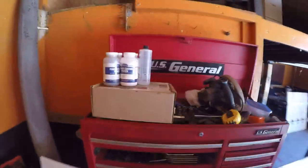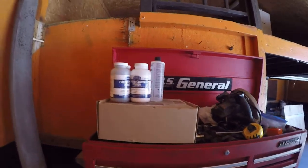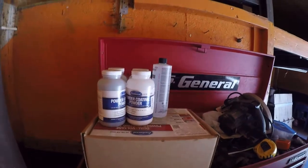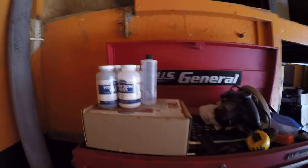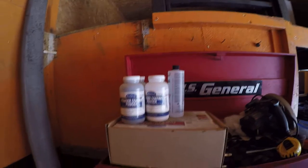Over here is the band saw — that is a four-foot band saw. It helps us cut metal straight and it works pretty well for its age. Some of the tools we have are older, some are newer equipment, and we'll get to the newer equipment in a minute.